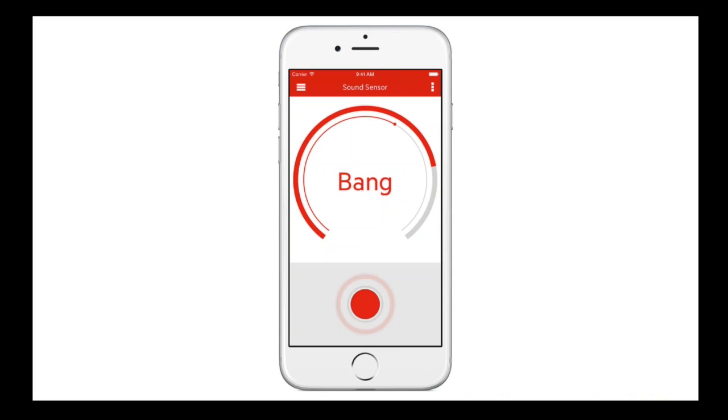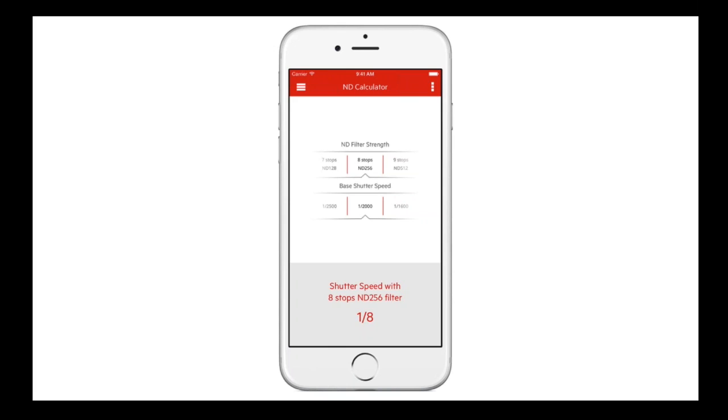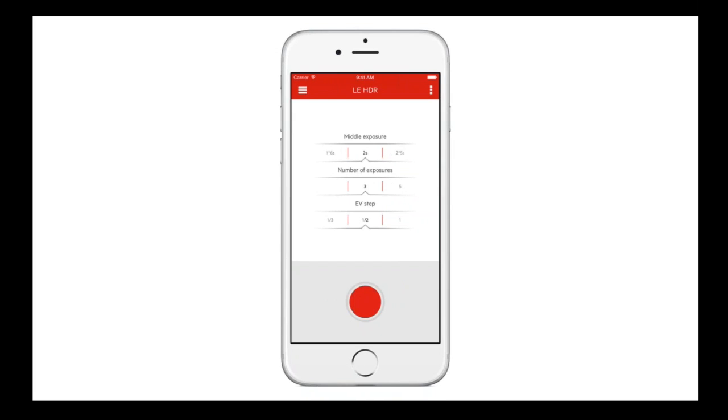Trigger Trap has a sound sensor — I mentioned that if I had more time at Thunder Hole, I would have used the sound sensor there to trigger at the right moment. The motion sensor is also great for street photos as well as photographing air shows. The ND calculator is pretty simple: you put your filter number in, set your normal shutter speed without the filter, and it tells you exactly what shutter speed to use when the ND is in front of your lens. There's also a long exposure HDR trigger for when I need it.